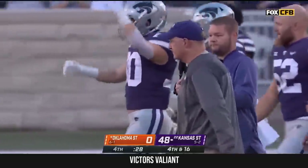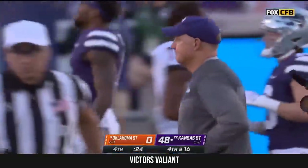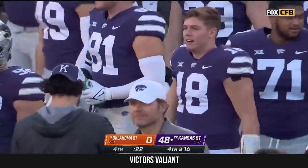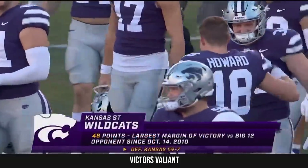He called him the coach of the century. Kansas State today under Chris Kleiman has its biggest point spread at the end of a game against a top-10 team in school history.